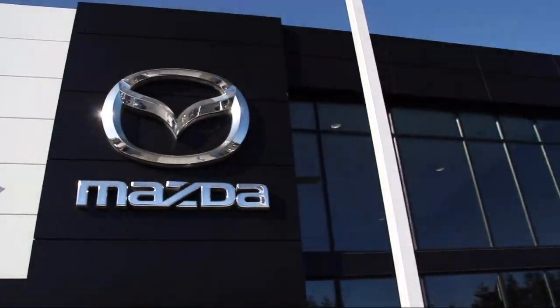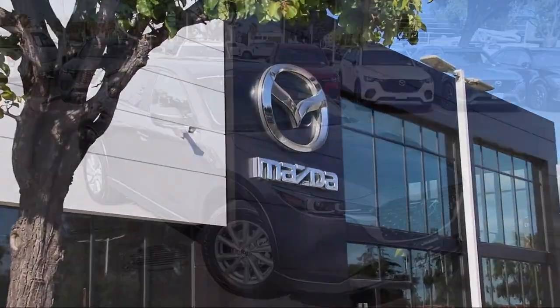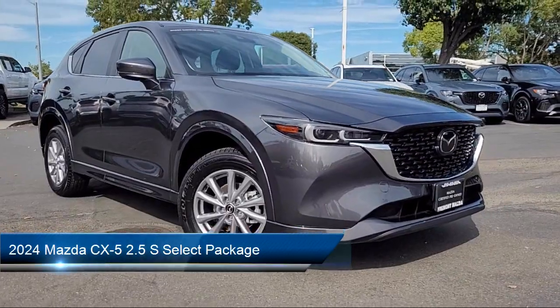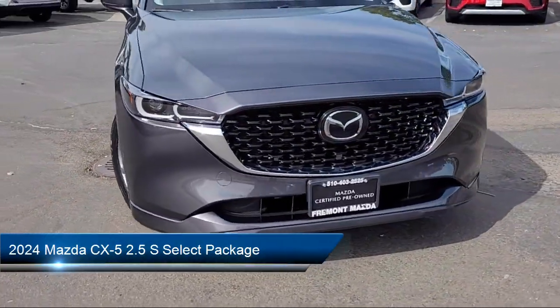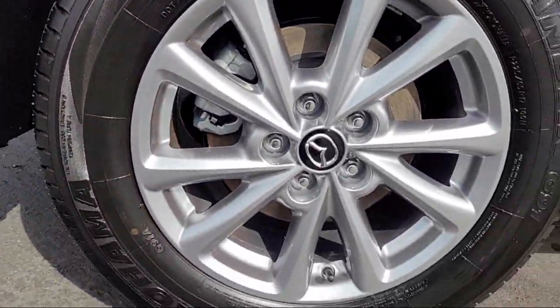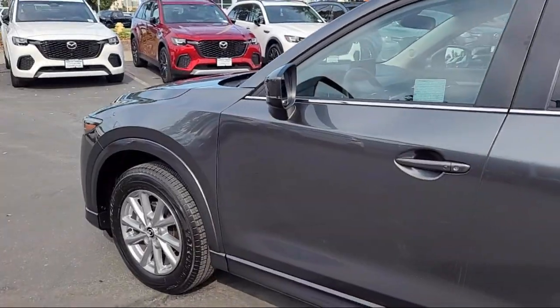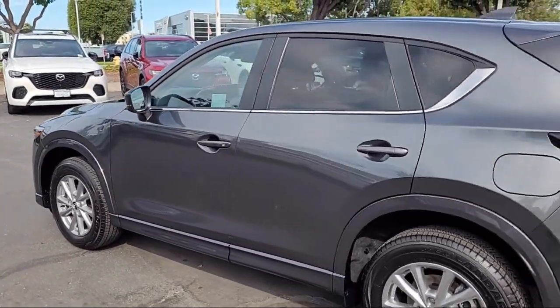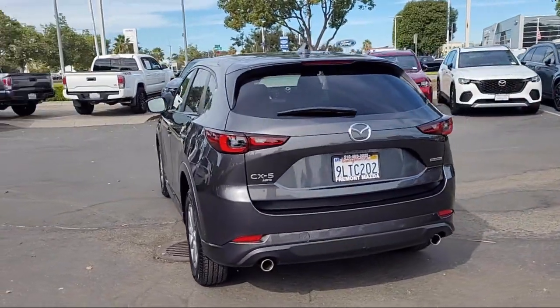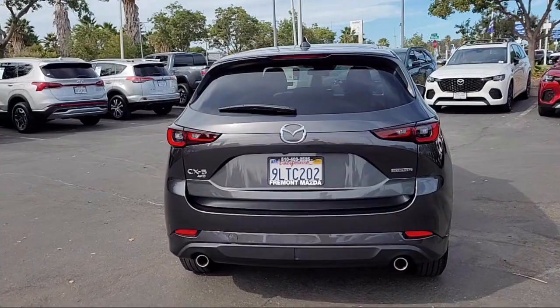Welcome to Fremont Mazda. Here's a look at another one of our certified pre-owned vehicles from our inventory. It comes equipped with SMS text message audio delivery and reply system, rain sensitive windshield wipers, HD radio, leather steering wheel with auto tilt away, infotainment system with voice command, available Mazda Connect emergency communication system, Apple CarPlay and Android Auto.